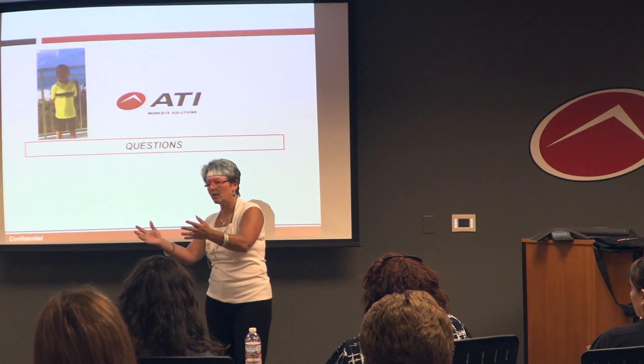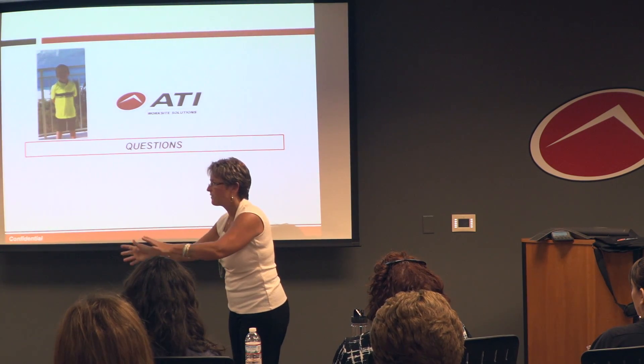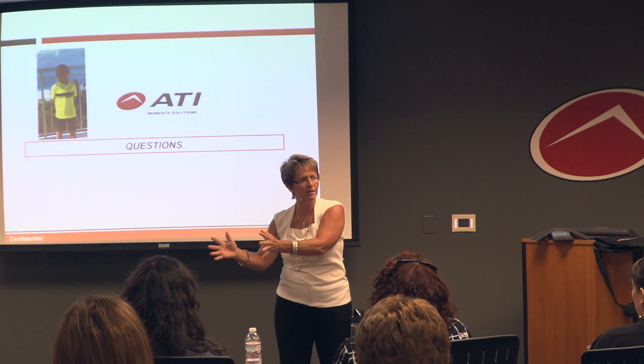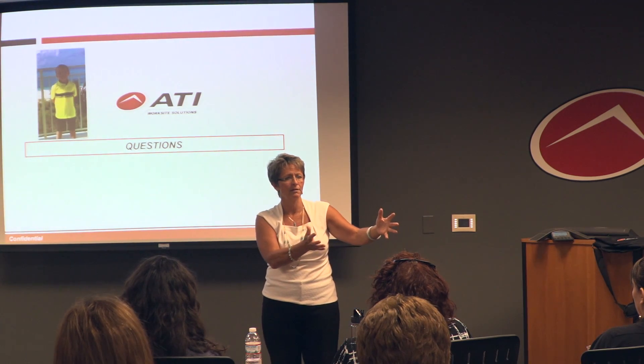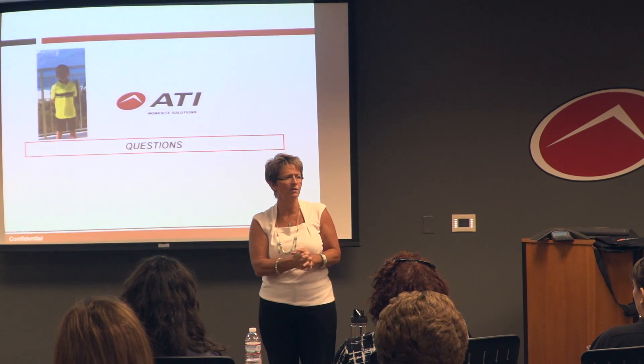One thing all our trainers and nurses do is go out one day a month and take blood pressures — just walking around with a blood pressure cuff. We've had well over 20 people at 200 over 130, out there doing manufacturing work feeling fine. Simple things like that make a difference. We also like to encourage employers to change their vending machines — charge $5 for a candy bar and a quarter for an apple.